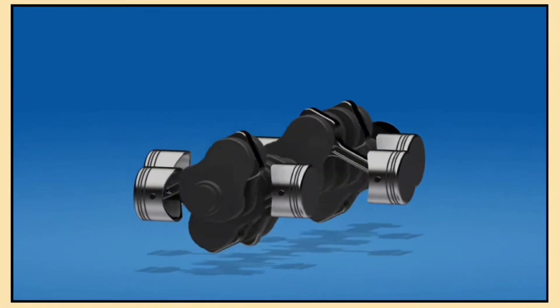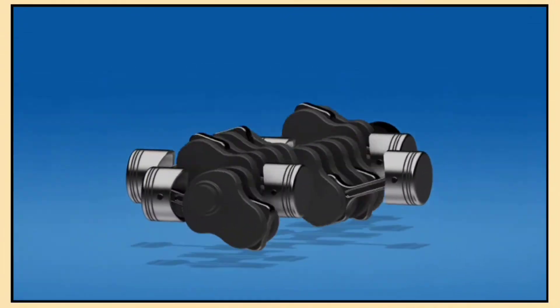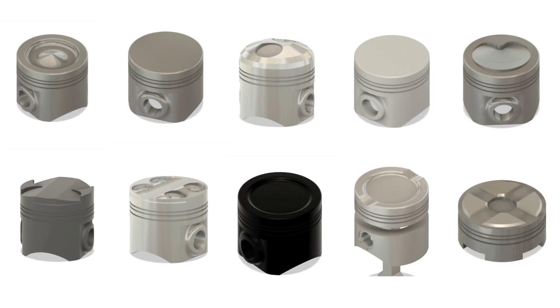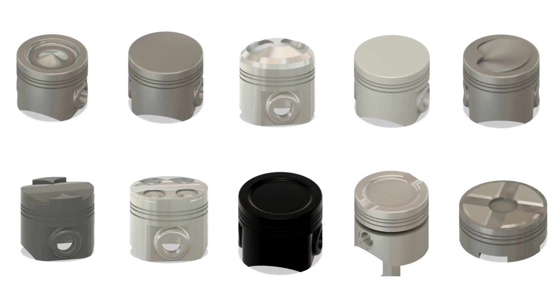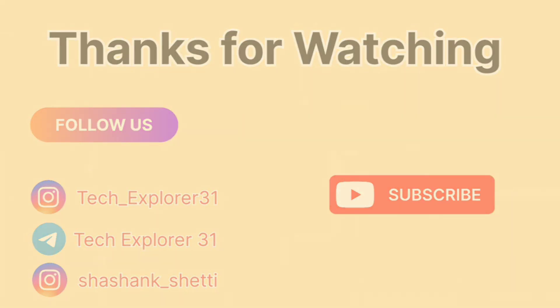So whether you're working on a daily driver or building a performance beast, the right piston can make a big difference. From flat top pistons for everyday use to high performance racing pistons, each design has its own purpose. Understanding the differences can help you make the best choice for your engine's needs. Don't forget to subscribe for more automotive content. See you in the next one.